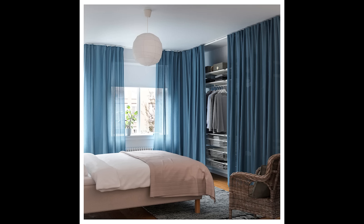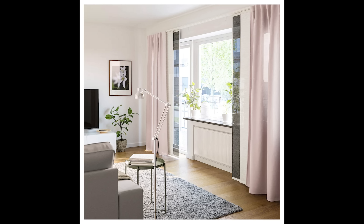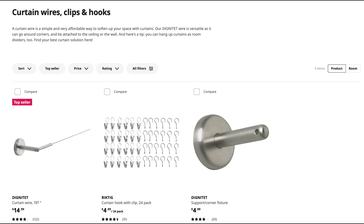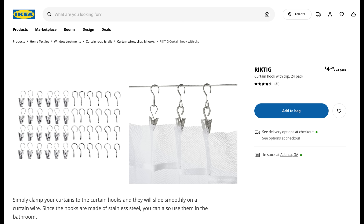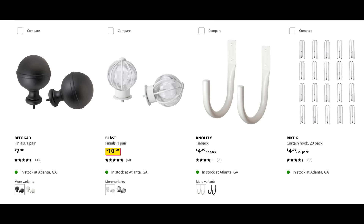The other interesting thing Ikea has are these track systems — they didn't have any in the store and I really wanted to look at them in person. I've seen a lot of homes use them in a really modern way and they look really cool, especially attached right at or on the ceiling. Unfortunately I didn't get to see them, which was frustrating. The curtain wires and clips are also options I probably wouldn't use myself.